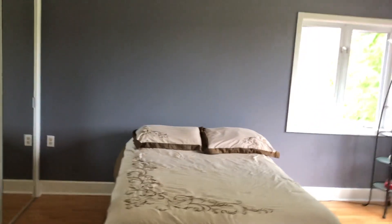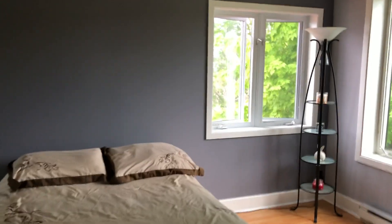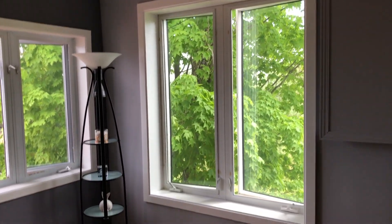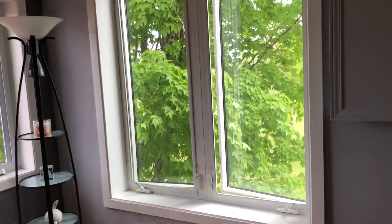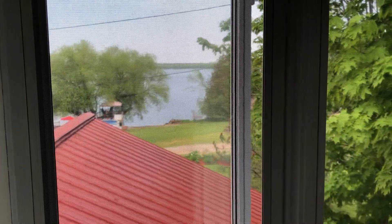And here's another large bedroom — maybe a little larger than the master. Nice big windows with lots of greenery and privacy. Again you can see the river from here. That's what it's all about: the water.